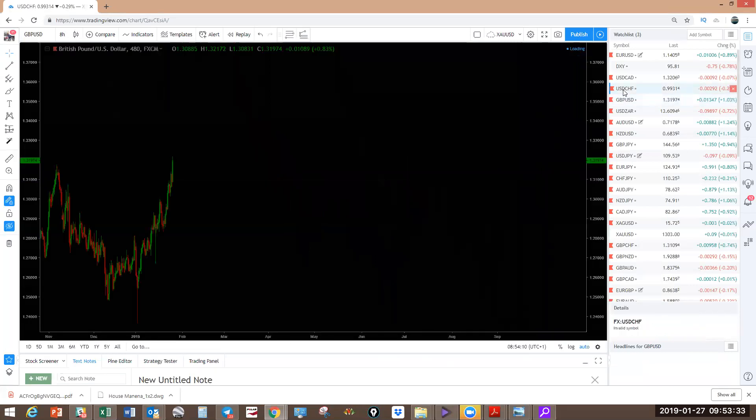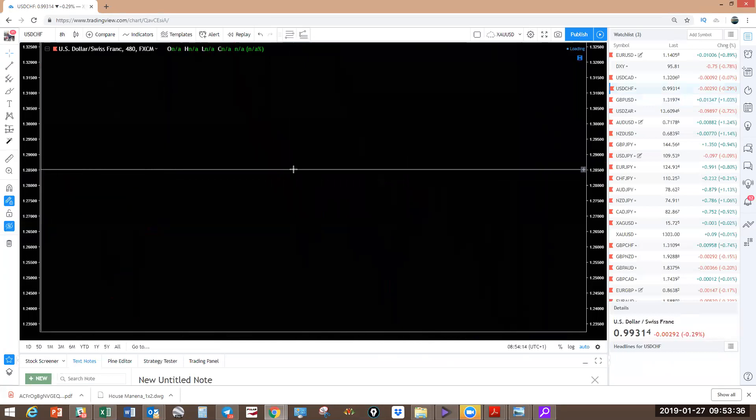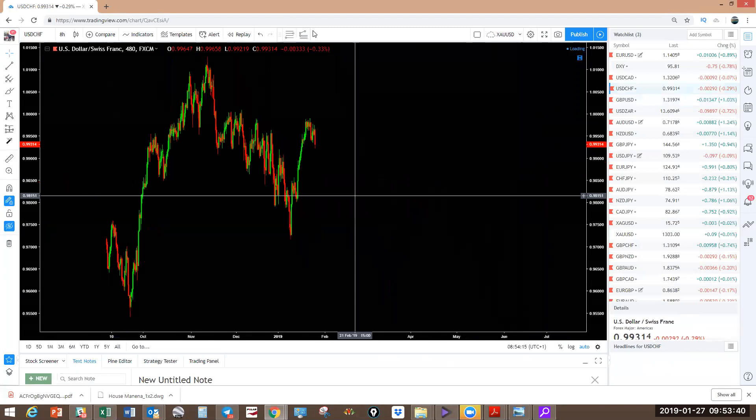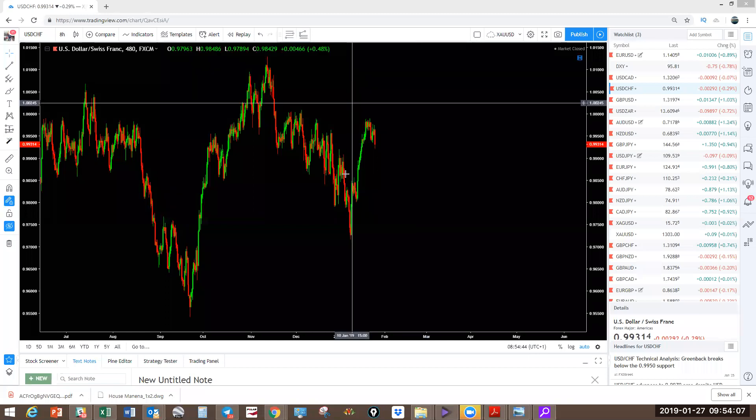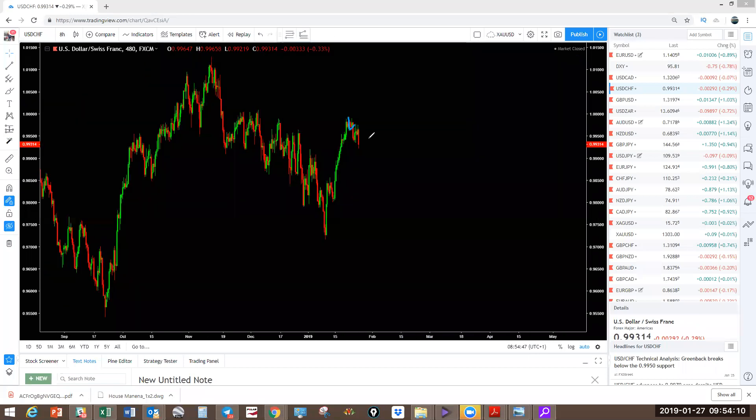That is GBPUSD. Now USDCHF — with a US dollar pullback, remember I gave you the setup here in the first webinar that we're going to push higher. Now you're going to get a pullback — it looks like a wave four. One-two-three-four, you're going to get a push up after this correction. Remember, euro is strong, so short term we're going to have US dollar weakness. This can be a pullback in the meantime. Nothing to trade here until we complete the correction.